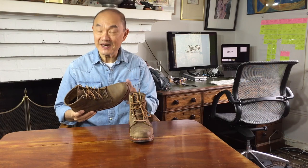G'day people, how are you going? Today I'm reviewing a bit of American boot history — the Chippewa 6 inch service boot in crazy horse leather. These are now starting to be hard to find.